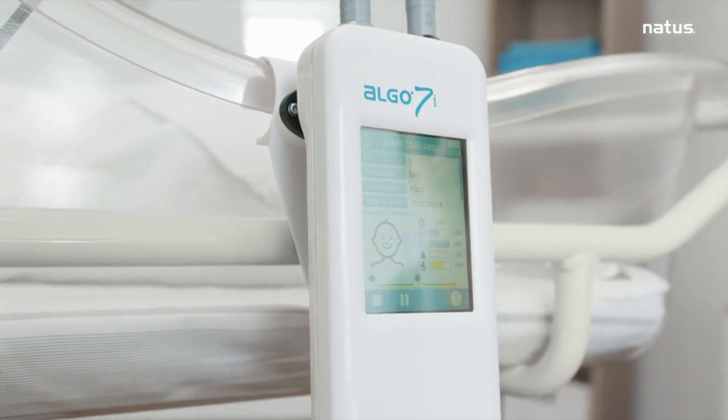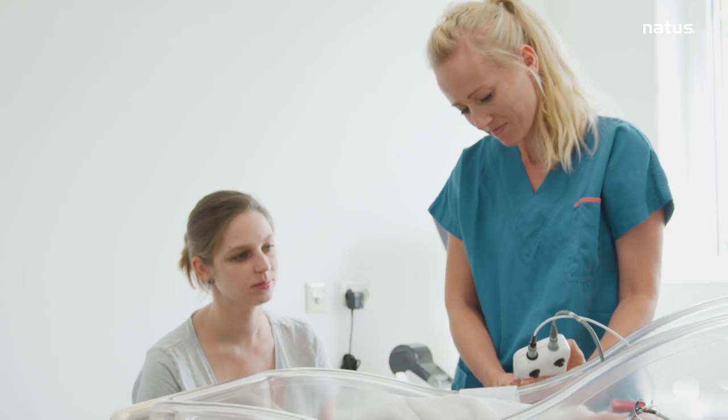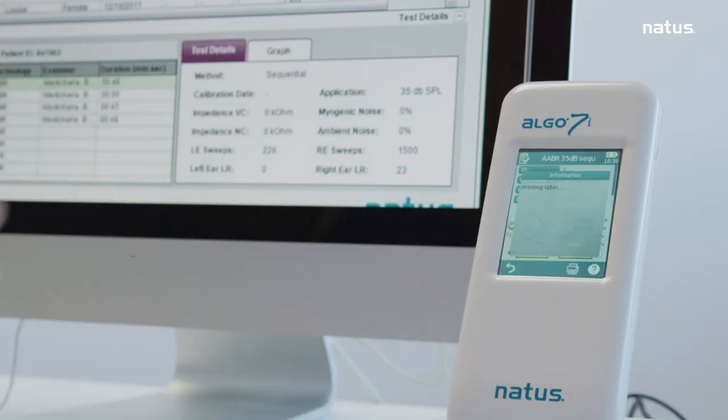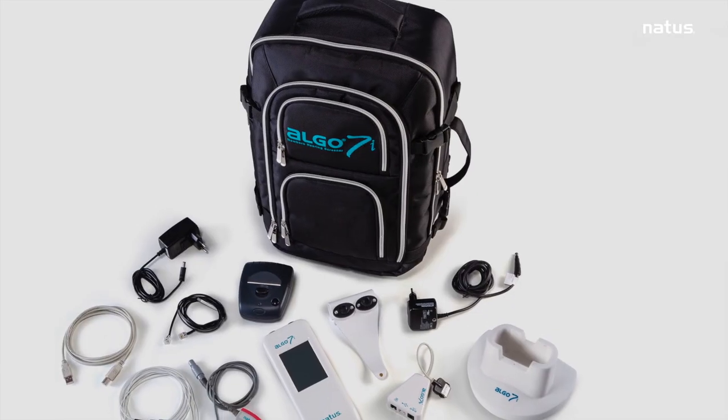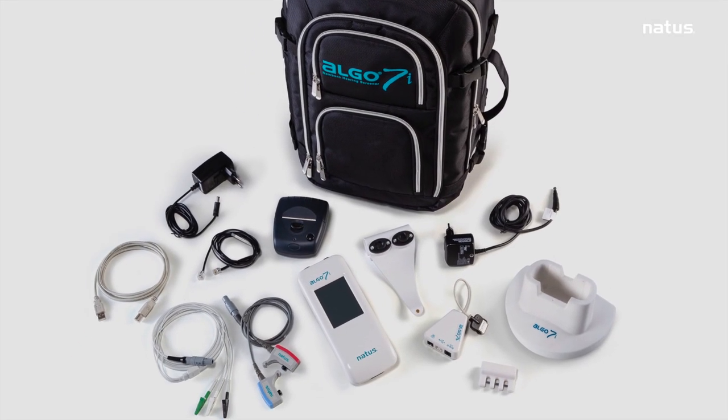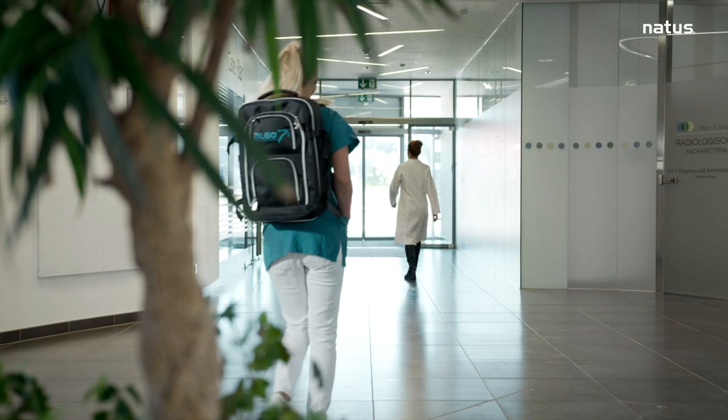The ALGO 7i puts you in control of the screening process. With a 99.9% level of accuracy, the ALGO 7i removes the need for re-screening, giving you more time to focus on other tasks.